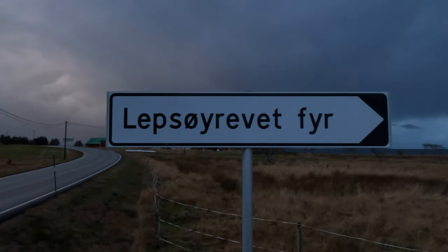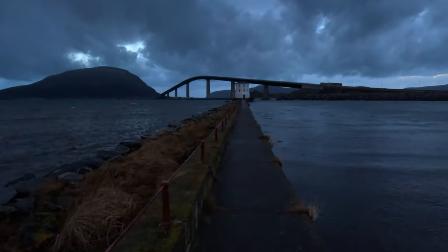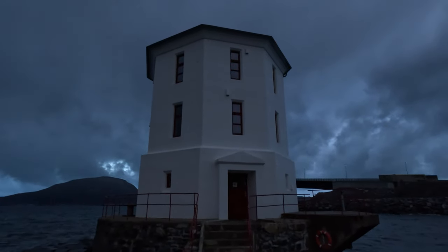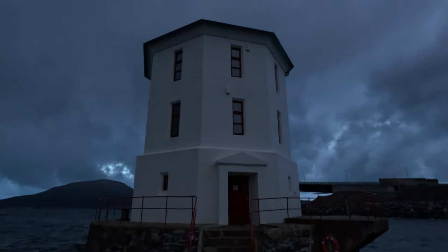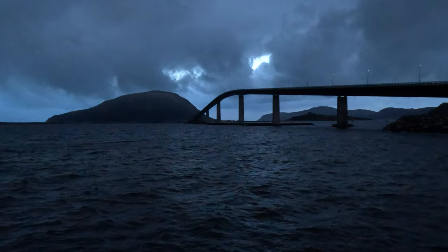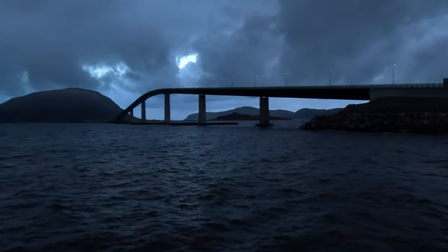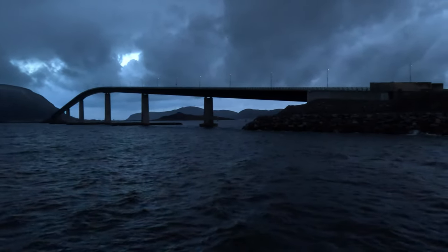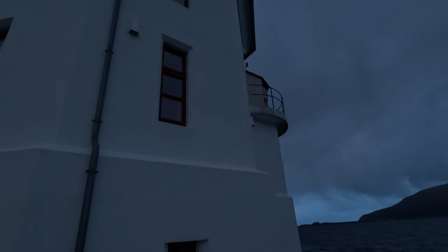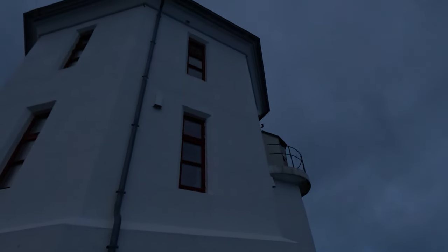Driving to Haramsøya, I recommend a short visit to the Lepsøyreva lighthouse, which is located on a small islet connected to the mainland by a breakwater. The lighthouse was established in 1879 and is white with a red roof, standing 11 and a half meters tall. Before the lighthouse was built, the first lighthouse ship in the country was stationed in the harbor outside the reef. Because of the Lepsøyreva reef that stretched across from the mainland to Lepsøya, ships could only pass through a narrow channel. It now acts as a museum where you can learn about its history and see old equipment and photos, open from June to August for 50 Norwegian kroner to enter.